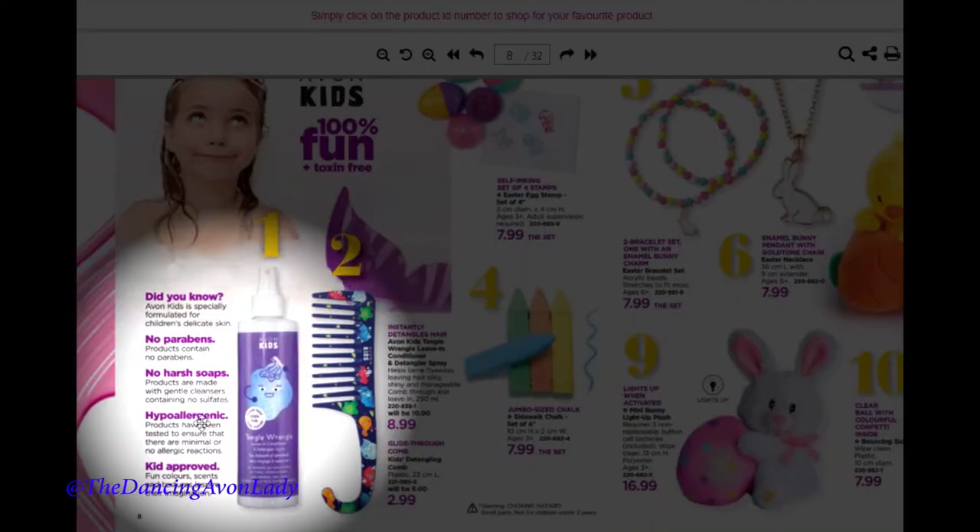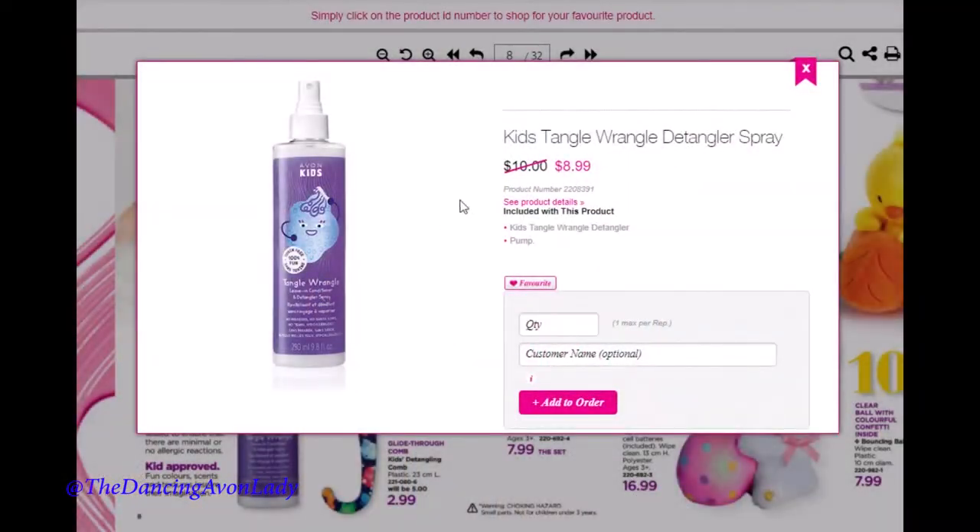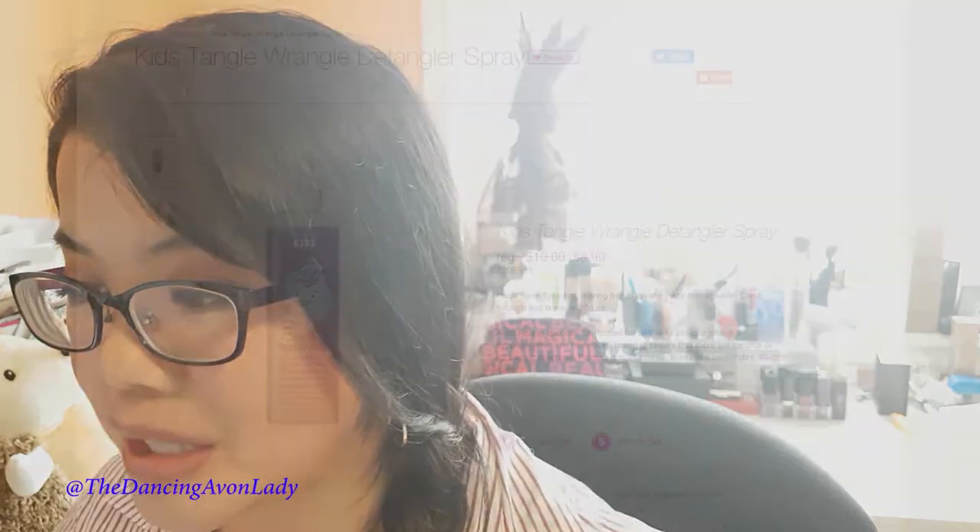the detangling spray is back! Oh my gosh, this is huge! We had so many customers — as representatives we were so upset when the detangling spray disappeared. I am absolutely thrilled that they now have a detangling spray back.